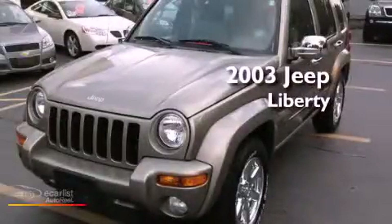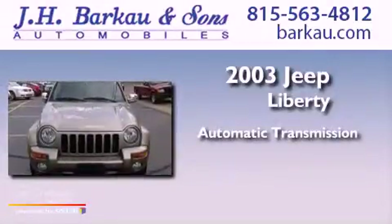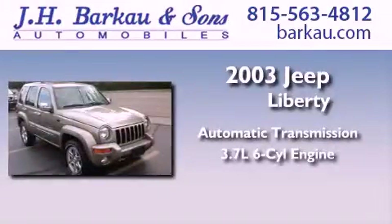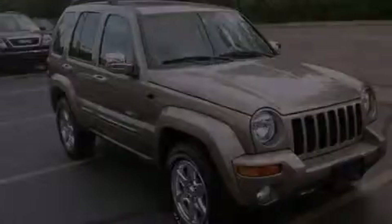This is a 2003 Jeep Liberty. This SUV has an automatic transmission and a 3.7 liter V6. All of the following features are included.